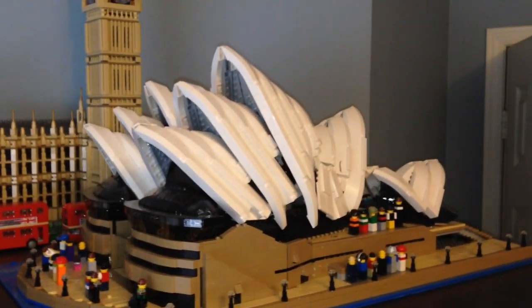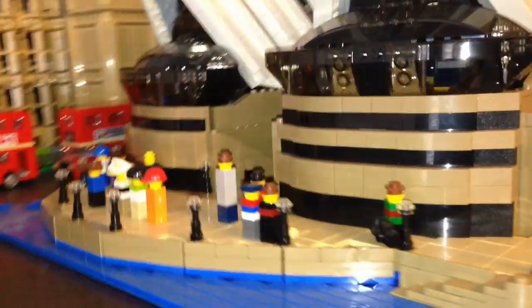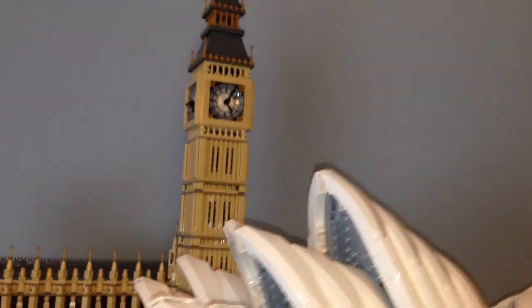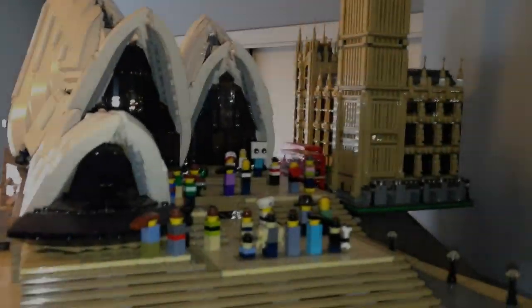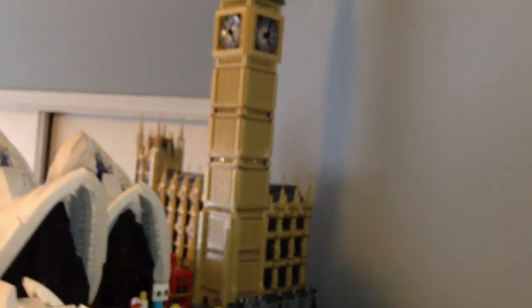Here is my Sydney Opera House with my micro Sigfigs. In the background you can see micro Big Ben with some double decker buses. And on this side there are some more micro Sigfigs — again Big Ben in the back.